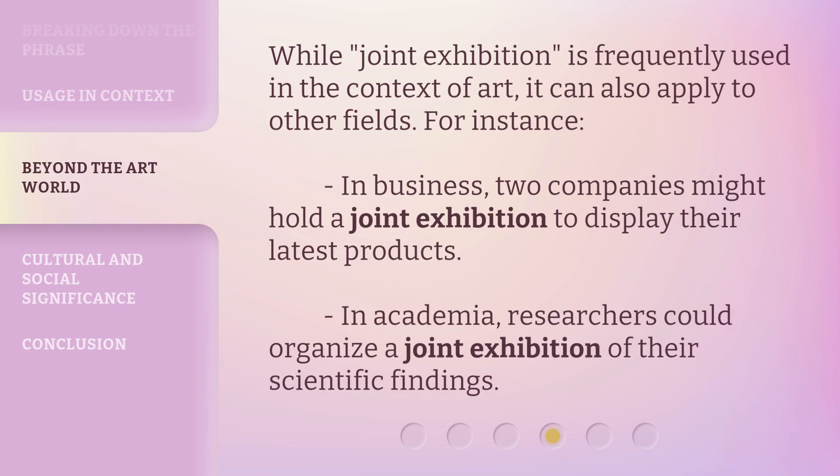While joint exhibition is frequently used in the context of art, it can also apply to other fields. For instance, in business, two companies might hold a joint exhibition to display their latest products. In academia, researchers could organize a joint exhibition of their scientific findings.